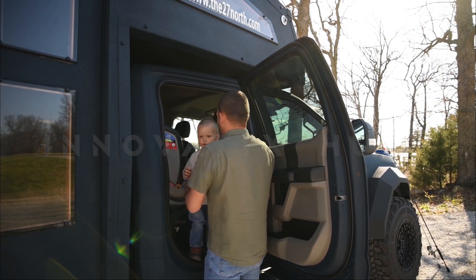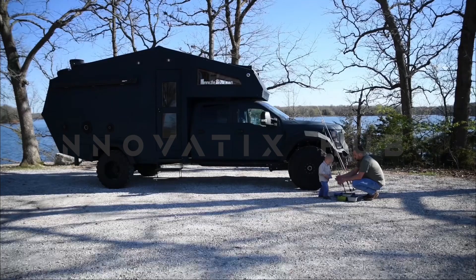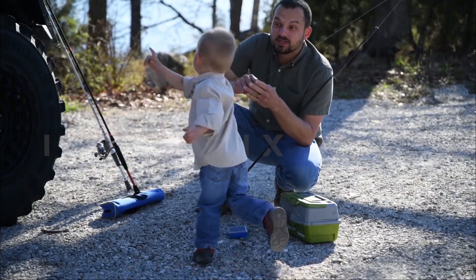As one reviewer said, it is a unique vehicle for discerning customers.